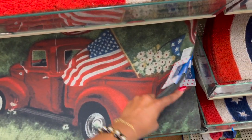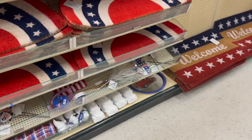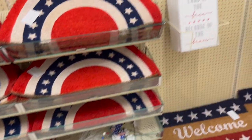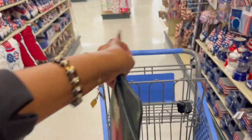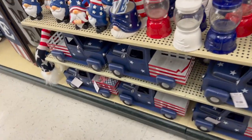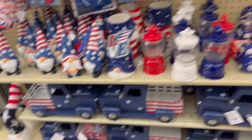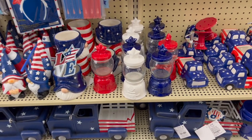We're gonna go over the 90% off clearance. If the video gets too long I'll probably do a separate video with my haul because there's so much stuff here — I am in heaven right now. The thing I'm mostly excited about are these trucks. I'm so excited about these trucks!